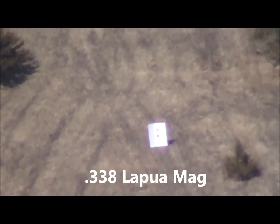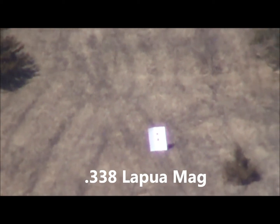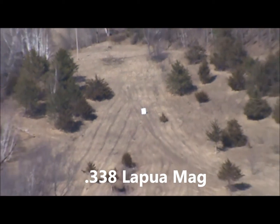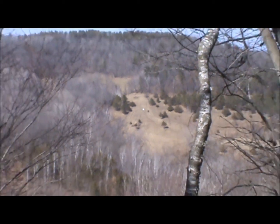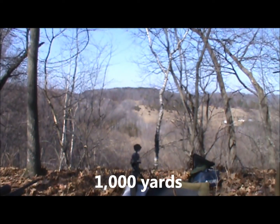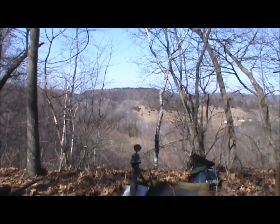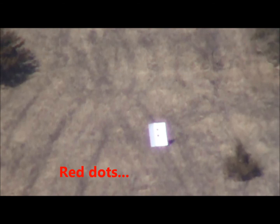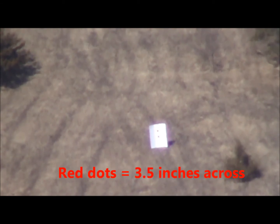We're going to do a little long range shooting today, shooting a .338 Lapua Mag. The distance we're shooting today is 1,000 yards — one kilometer, one click. Those red dots that you see that we're shooting at are three and a half inches.